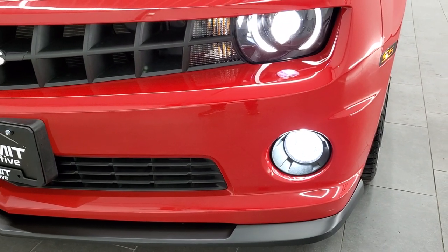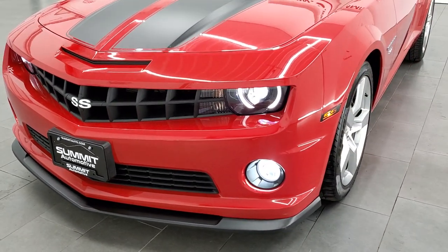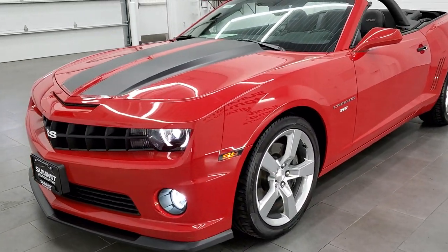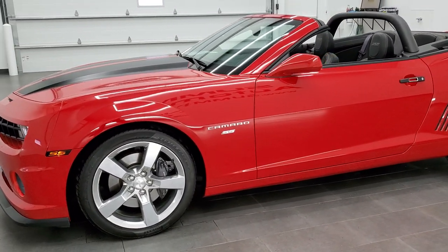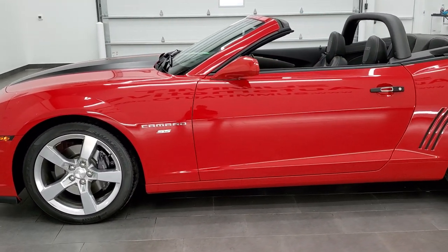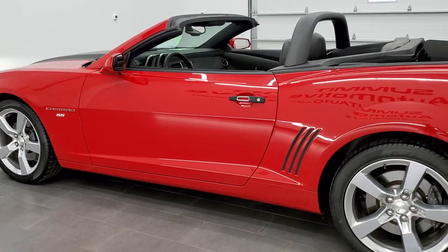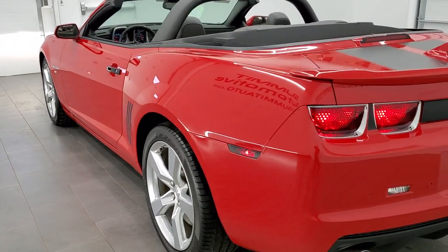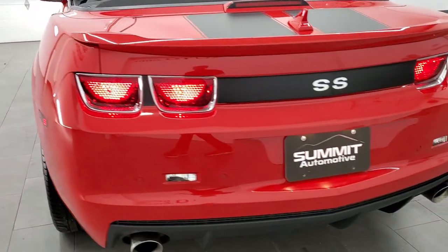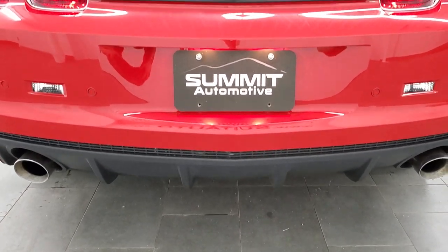You get the HID headlamps, the LED running lights, and the LED fog lamps. And as promised, one more final walk around with the top down and the lights on. Really a good looking car in really nice condition. Sounds really good.